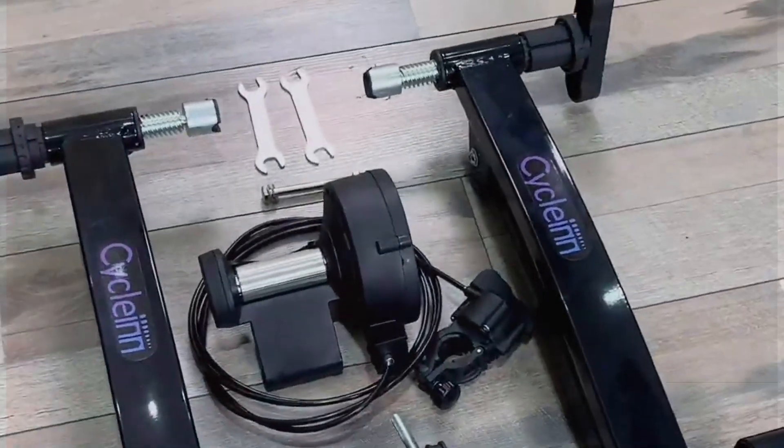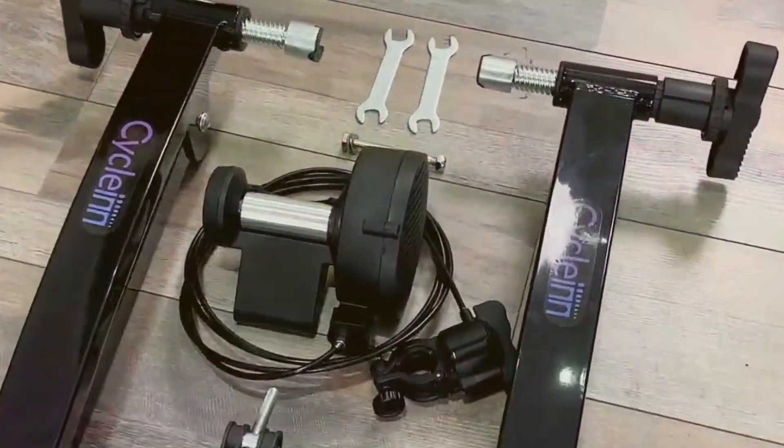We scoured the market to bring you the 7 best value bike trainers, ensuring that you can maintain your fitness regime economically. Let's get started.